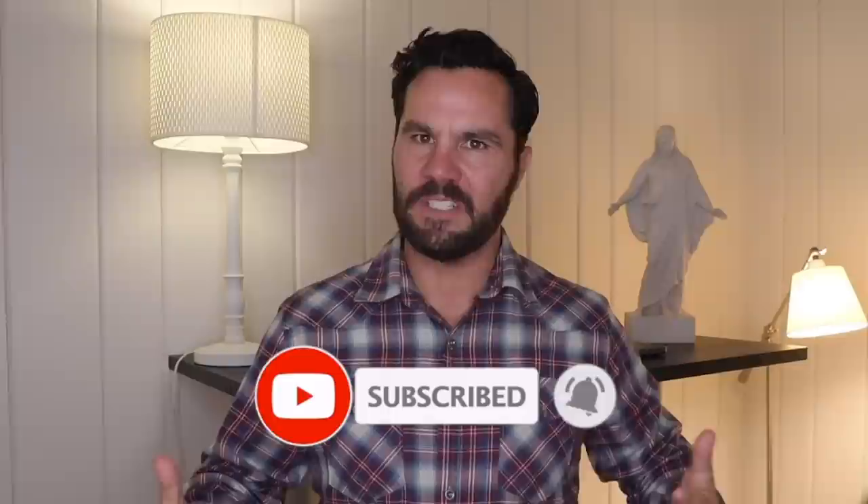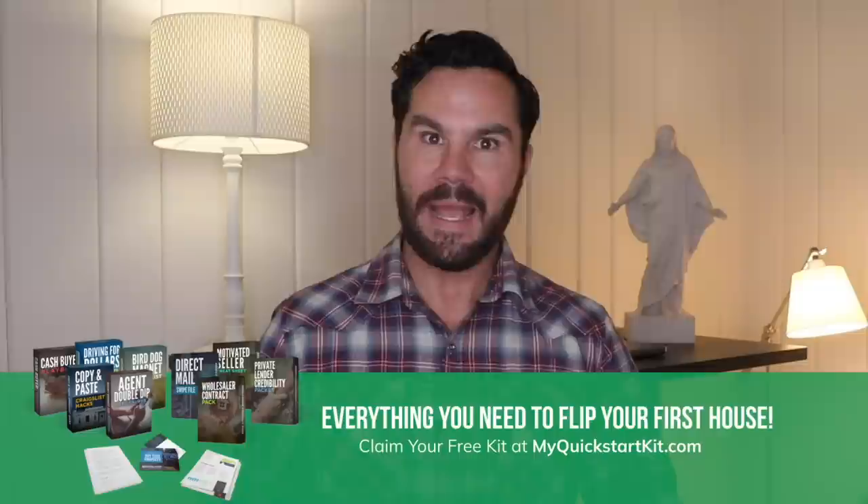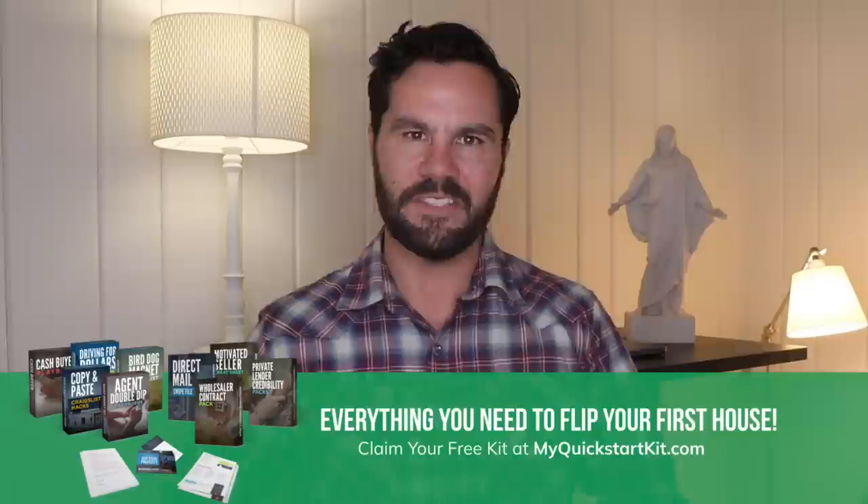In my experience, especially doing heavy rehabs, there are always unforeseen things that come up — not sometimes, every time. So I'm going to bump the rehab budget up to $120,000, giving me another $8,000 in unforeseen expenses on top of the $112,000 bid. Side note: don't spend time getting bids until after you get a fully executed contract with the seller. Ballpark the numbers using my deal analyzer and get the contract with an inspection contingency — that gives you time to do due diligence.